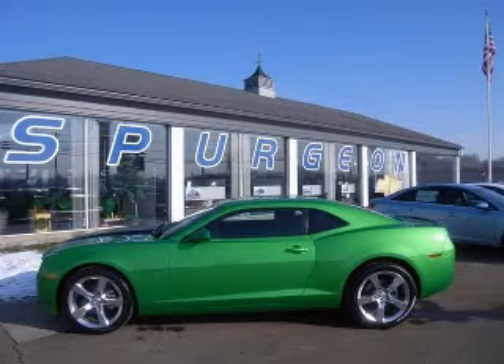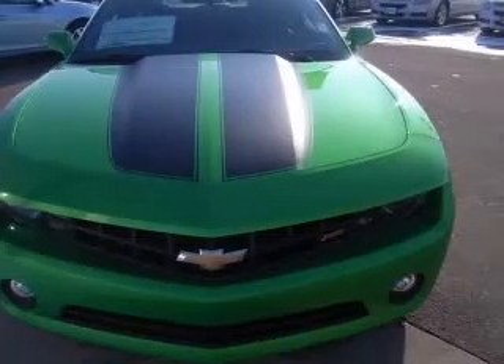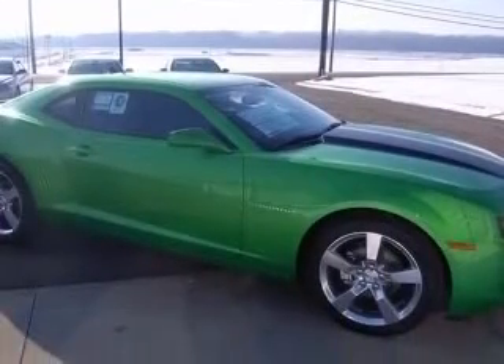We are proud to present this excellent new 2011 Chevrolet Camaro. This Camaro has a 3.6L V6 engine. This vehicle has a synergy green metallic exterior and includes the following options.